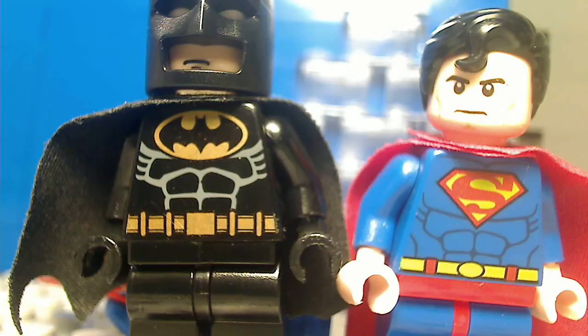Hey guys, this is Lego Review and Custom here, and I am going to be moving my studio again! It's gonna go upstairs now, rather than being in this crowded basement.